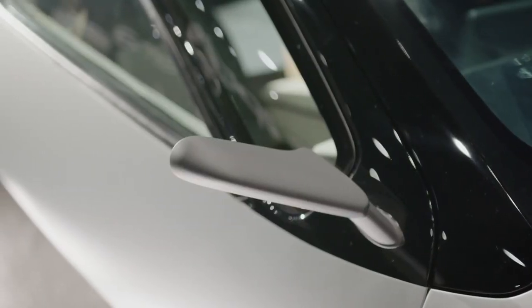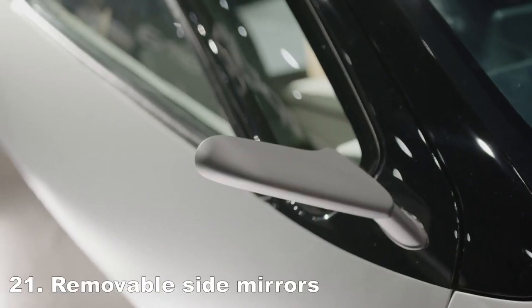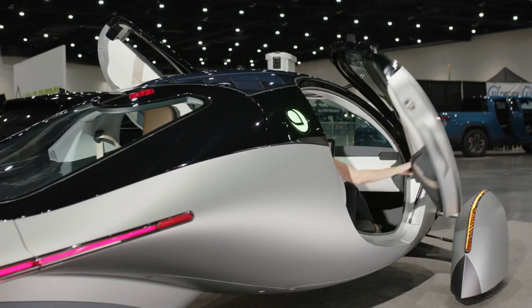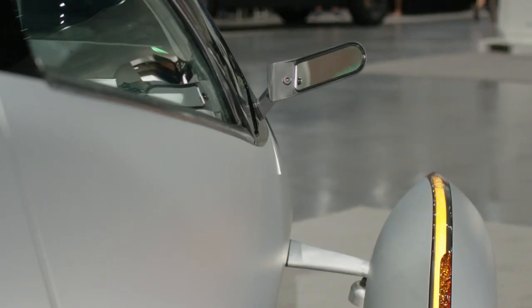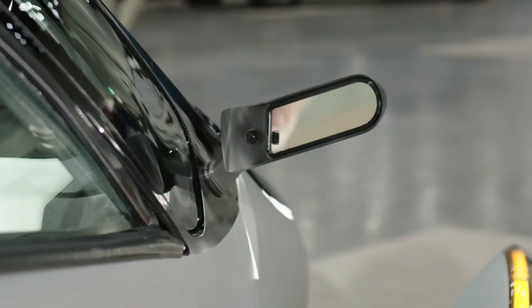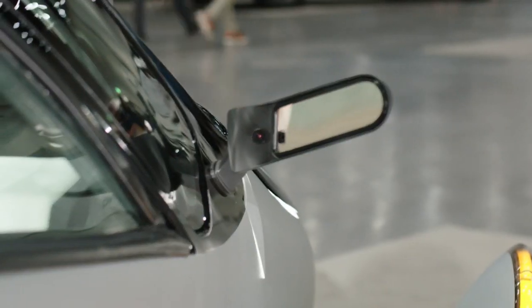While side mirrors are mandatory for U.S. regulations, Aptera has designed them to be easily detachable. Removing the side mirrors can increase the vehicle's efficiency by 1 to 1.5 percent; however, drivers should exercise caution and remove them at their own discretion.